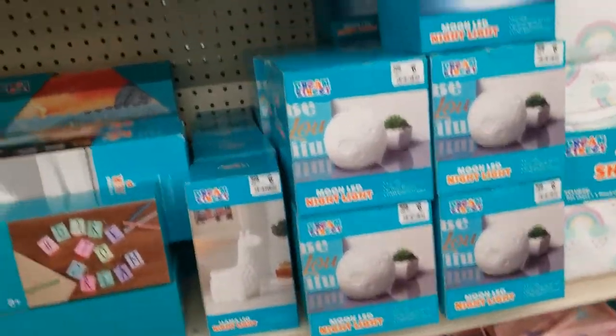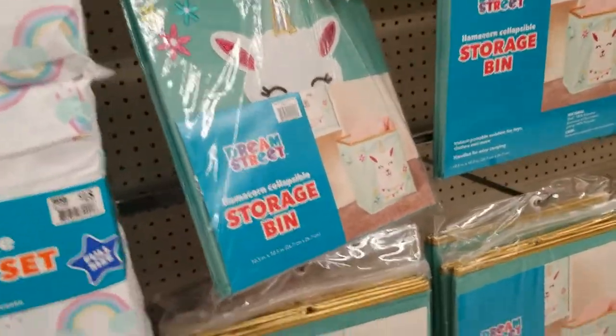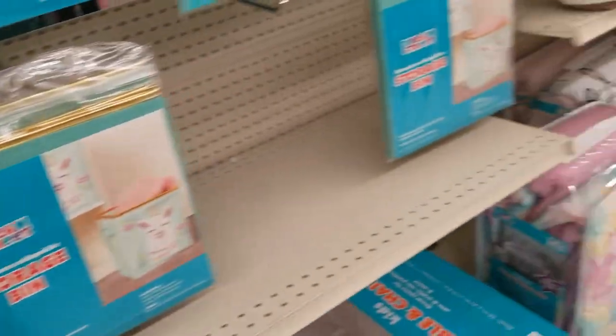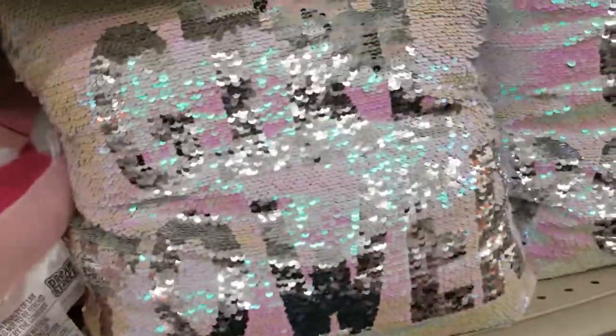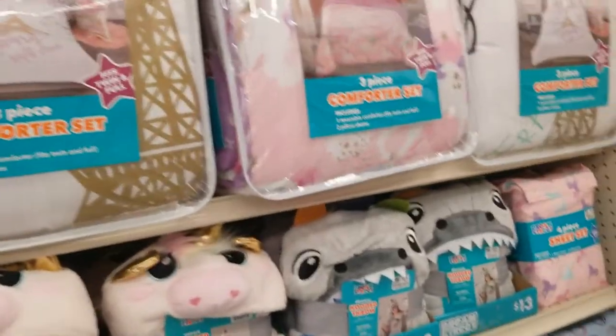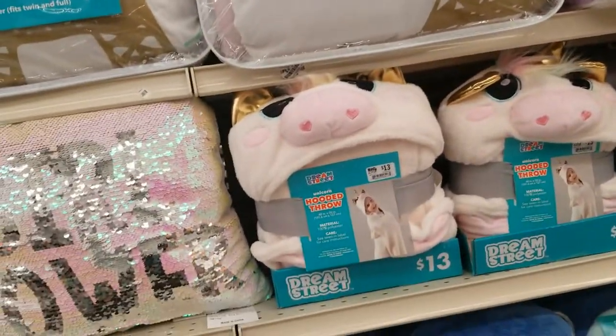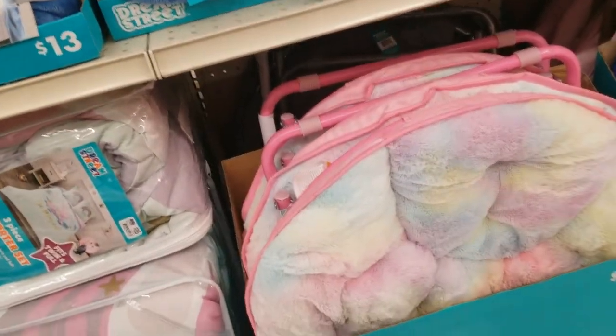Moon LED night light. A storage bin with the unicorn design. These baskets — $10 each. A 'Girl Power' sign. Comforter with the Paris print, comforter with the unicorns, blankets, the hooded throw. They've got the shark too down there. A chair with fluffy material.